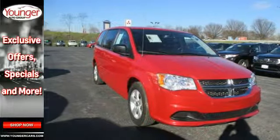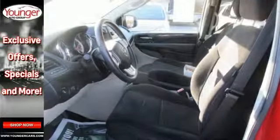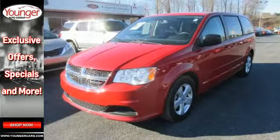And multiple sets of airbags. The 2013 Grand Caravan has more seating functionality, good looks, and towing capacity than most others in its class. Come experience why it's the best today.